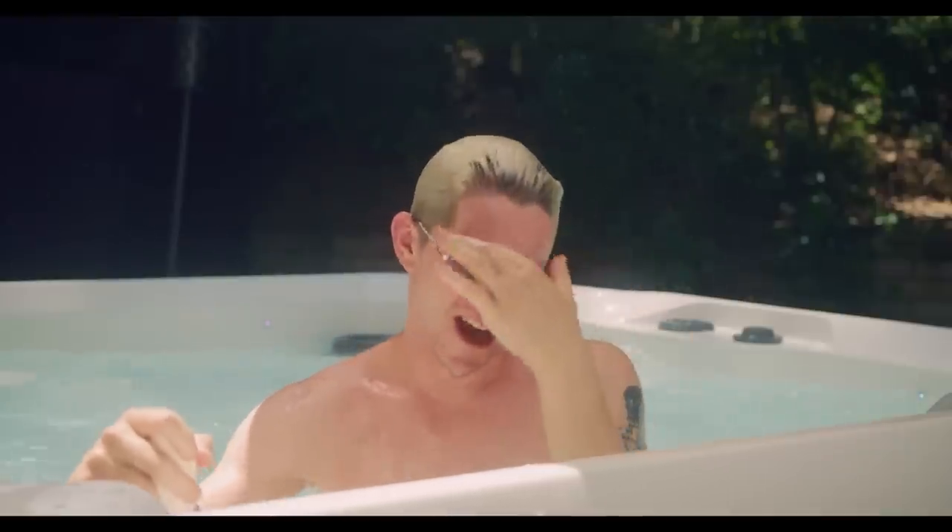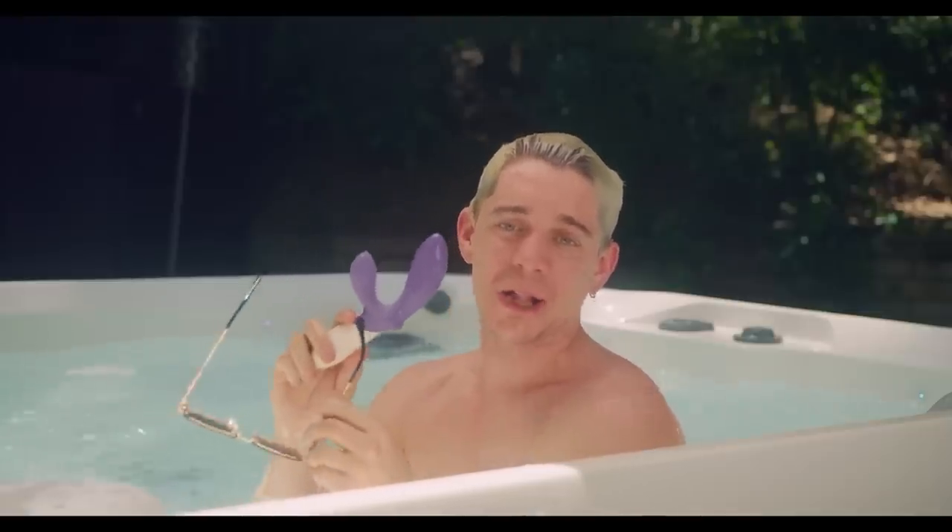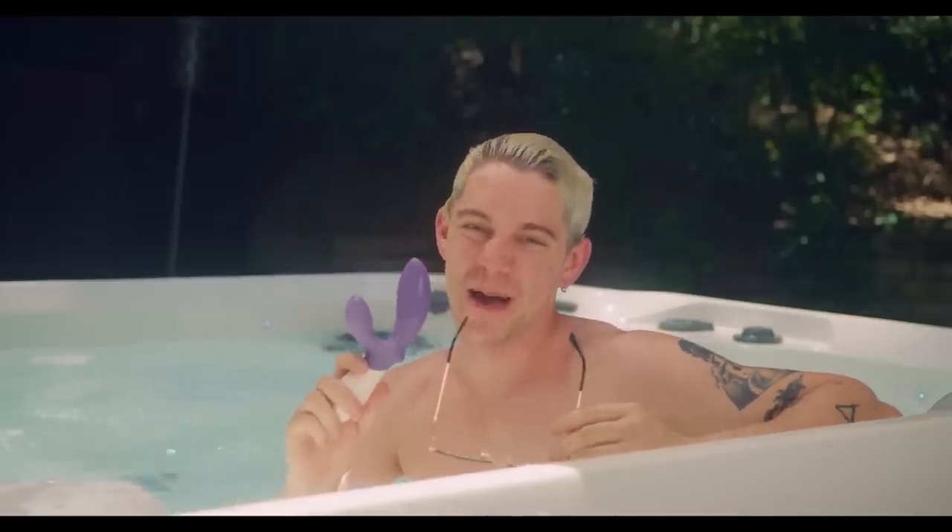Hey there. Sorry, didn't see ya. I was playing with my new Loki Wave 2. Let me tell you about it.